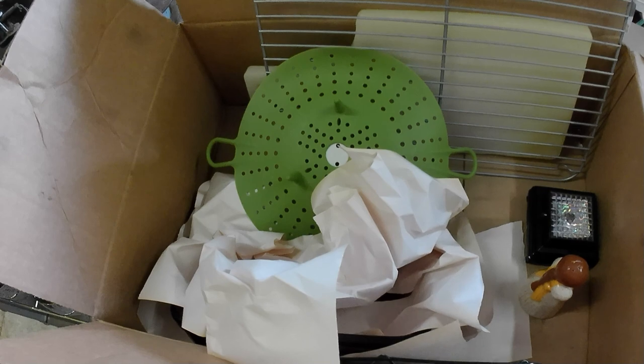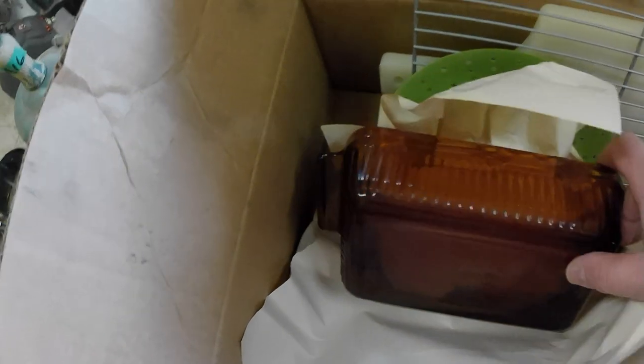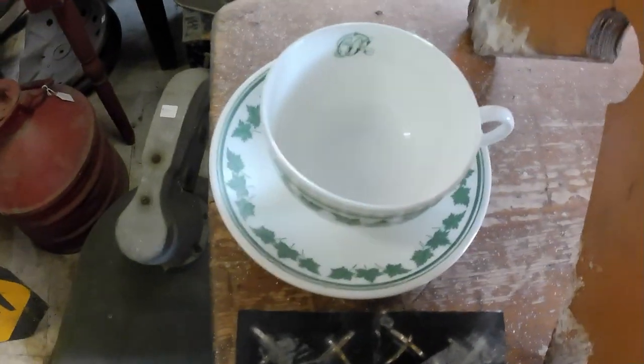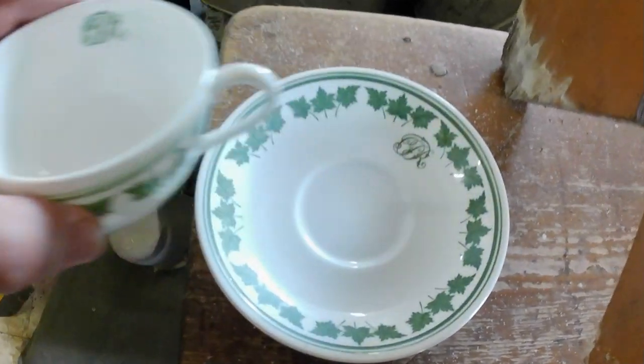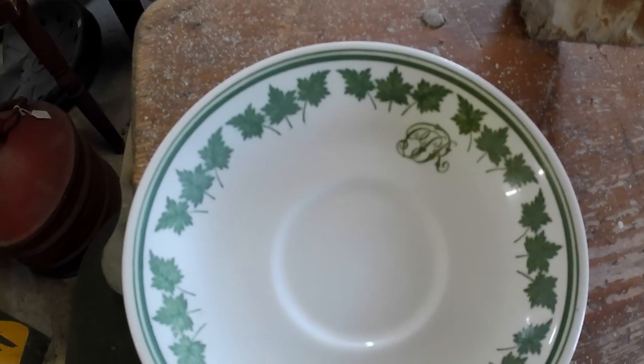Then I got a bunch of kitchen stuff — cost me $10. I'm not even going to bother showing you because most of this is going to the thrift store. There's a loaf pan in here, a Hanker Hawking loaf pan — I don't know if that's worth anything really, but we'll see. But what was in the lot that made me buy it was this Canadian Pacific Railway cup and saucer.